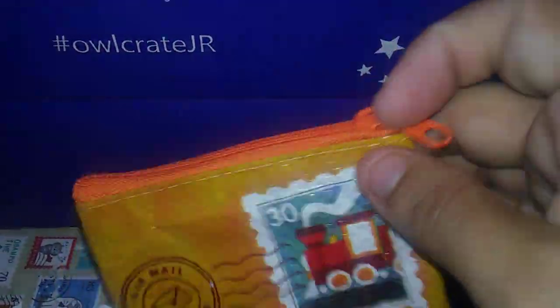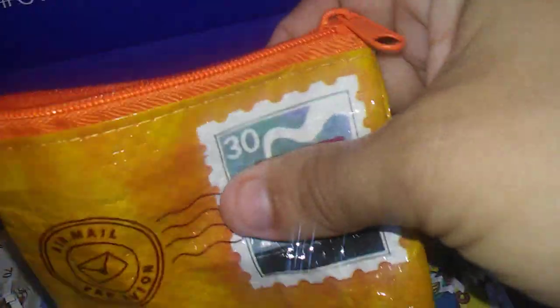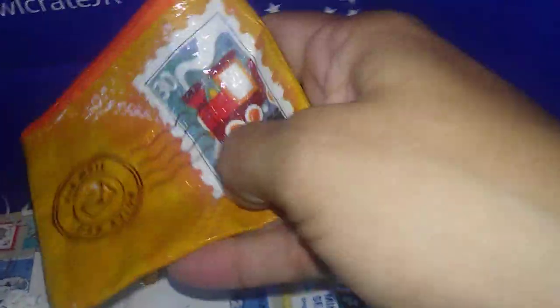Okay, so the first thing we got is — oh my goodness, this is so cute! A little pouch, but look, it's like an envelope. And this is what it looks like on the inside — it's like a little coin purse. It kind of has that feel like the brown envelopes at the post office.